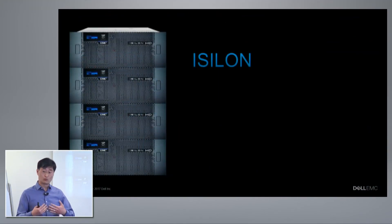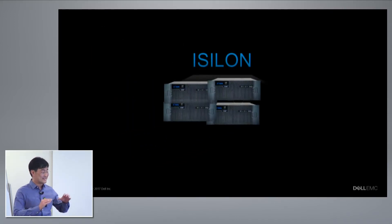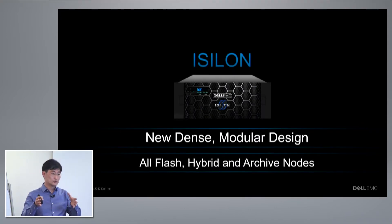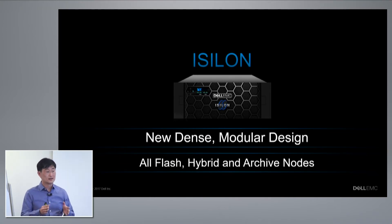So we went back to the drawing board and said, if we want to enable all this for our customers, what do we need to do? We just launched this a month ago — our new generation of platforms — which takes the whole node concept, the four nodes that you saw there, and packs them into a single 4U chassis. This is a new, dense, and modular architecture and design that you'll see in all of our platforms and all the different tiers of storage going forward, including the all-flash version we're talking about today as well as the spinning disk versions.